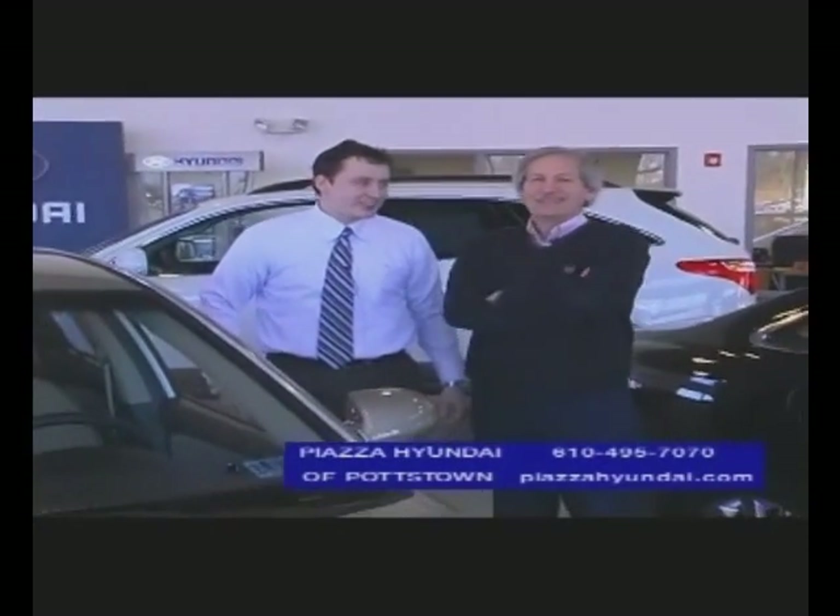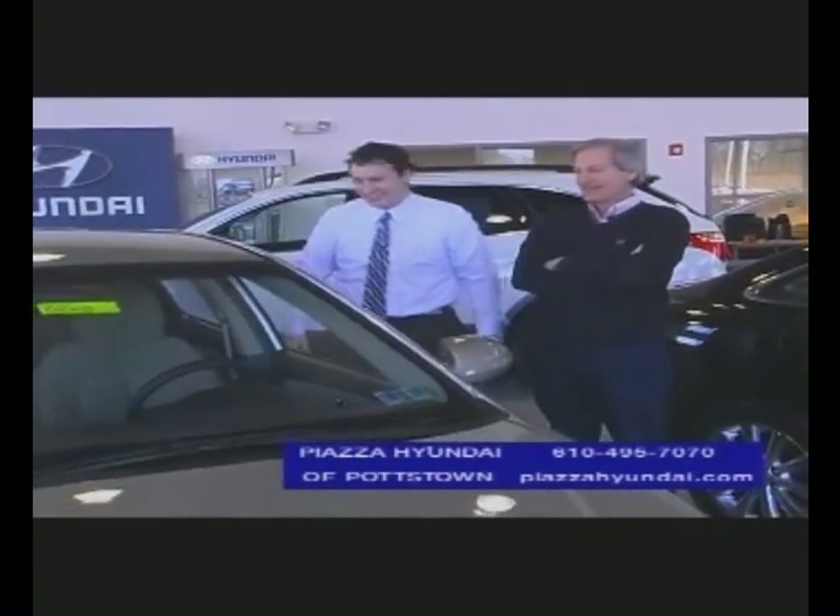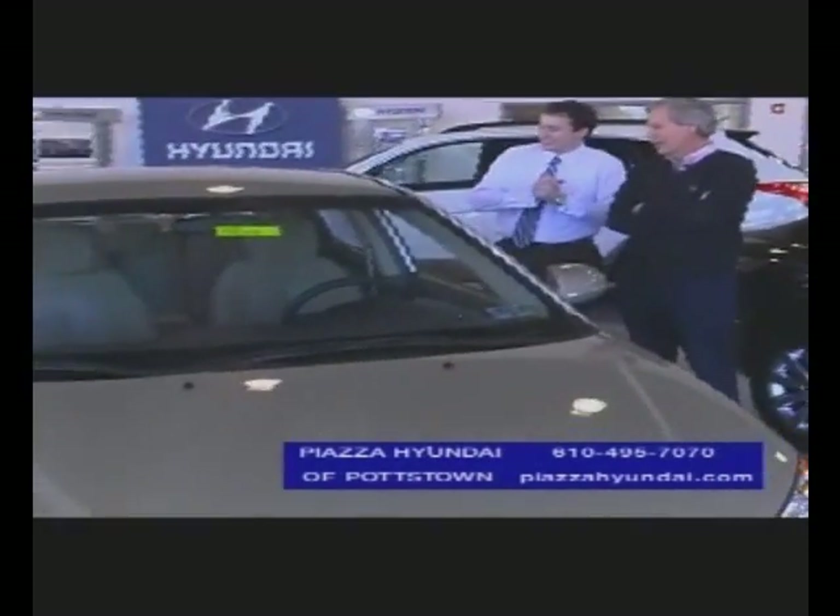Well, here in front of me we have the new Elantra, and Gina or Stephanie is supposed to come over here and describe the car for us. Wait, you again? Hi, Mark. How are you? Hi, Matt. Okay, we've got the Elantra, right?